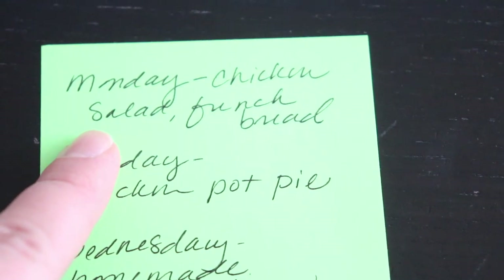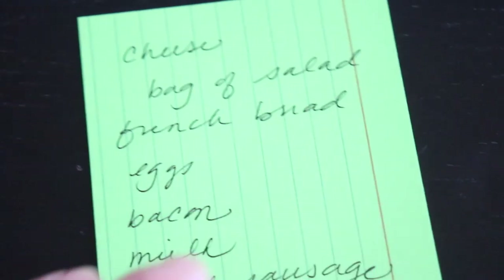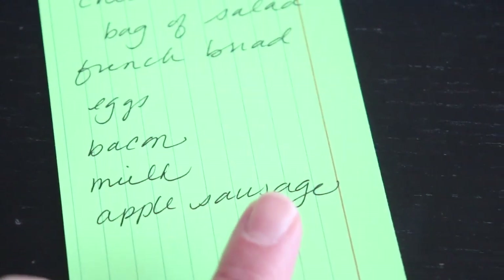Put meals on the front of your card, have a few cards, and rotate through them. This is great for when you're in a rush and forgot to get grocery shopping done — you just grab one of those cards and you have an entire week's worth of meals. For example: Monday chicken salad and french bread, Tuesday chicken pot pie, Wednesday homemade pizza, Thursday takeout, Friday breakfast with waffles and bacon, Saturday soup and salad, and Sunday a roast. On the back you list all the ingredients you'll need, plus weekly staples like eggs and milk.